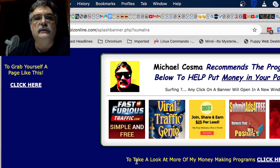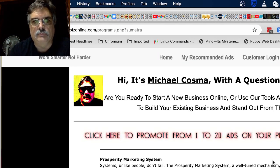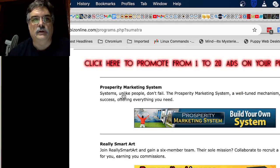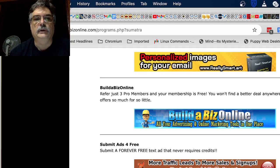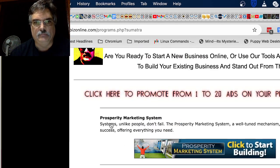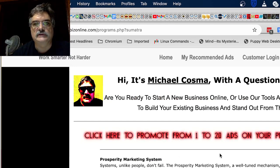Down here it says 'Take a look at more of my money-making programs.' Clicking that brings up my big page showing some of the systems I use: Prosperity Marketing System, Really Smart Art, my Build-A-Biz link, Submit Ads for Free, Pick and Profit — those are my main products. It's just a way to showcase those; you can put little paragraphs about them, put the banners in, and customize it however you want.